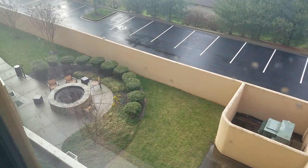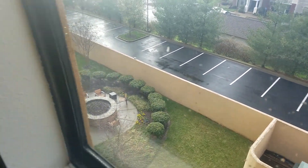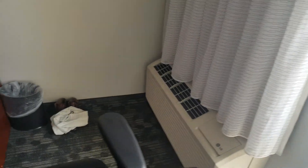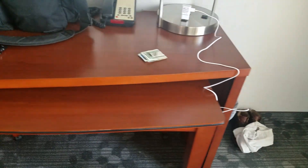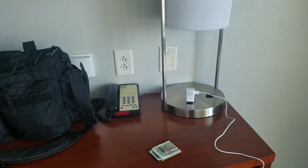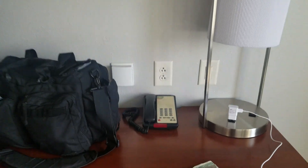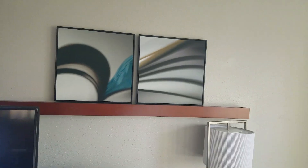Down below, you can see there is a little sitting area, so if it was nice out you could sit out there. Then you see a little working area — pull-out desk here. Plenty of plugs around the area, so you're not going to run out of places to charge your stuff. Some more artwork.